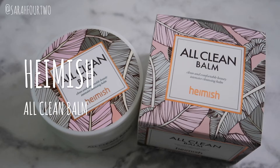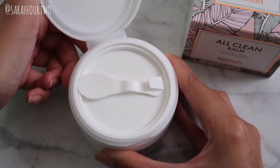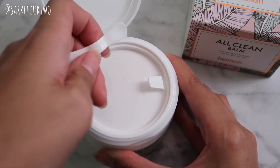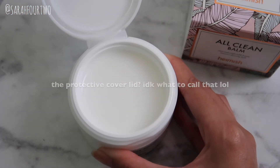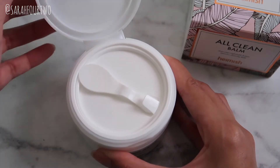The next product is by Hamish and it's the All Clean Balm. I haven't bought this since last year but this is my third repurchase of the cleansing balm. This is the repackaged version now — back then you would have to twist the cap off, but now it has a little lid that you just open, with a spatula and case. It's a lot easier to use and open.